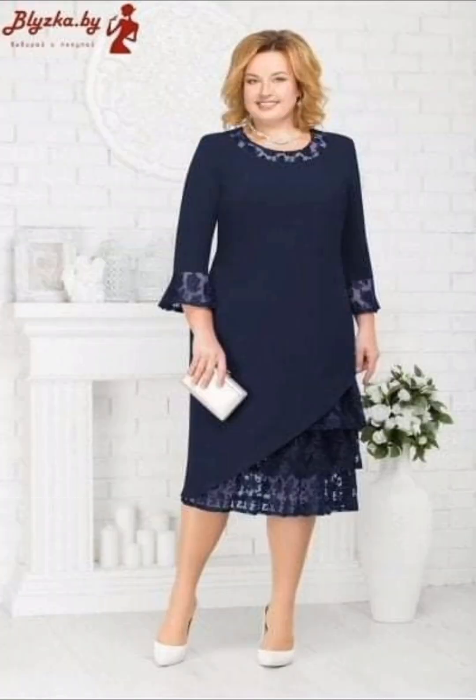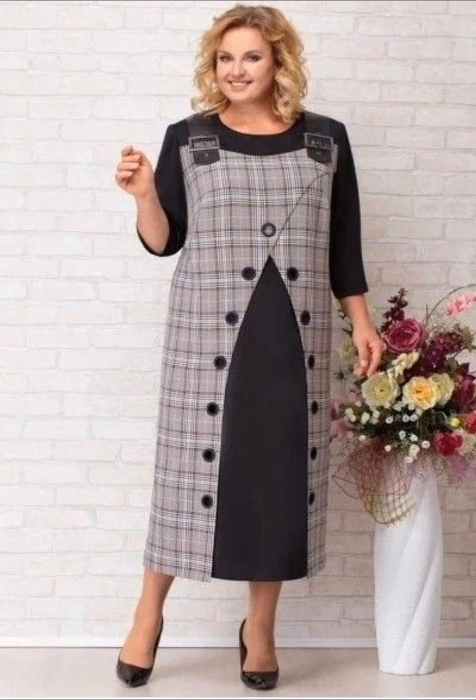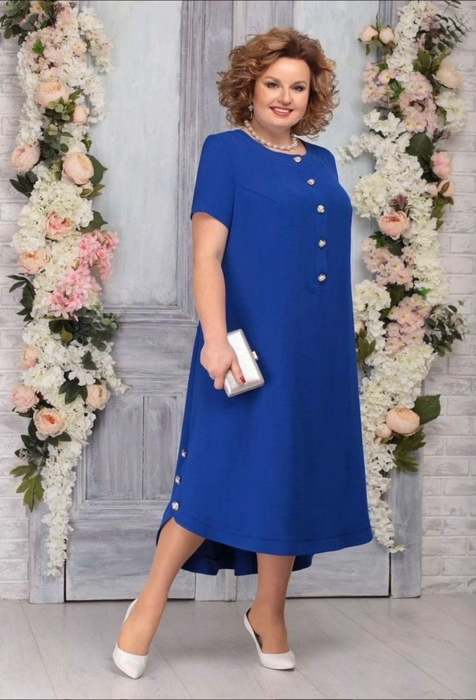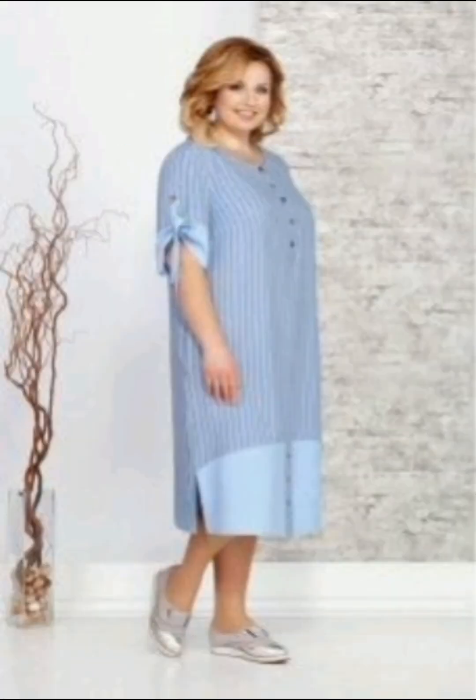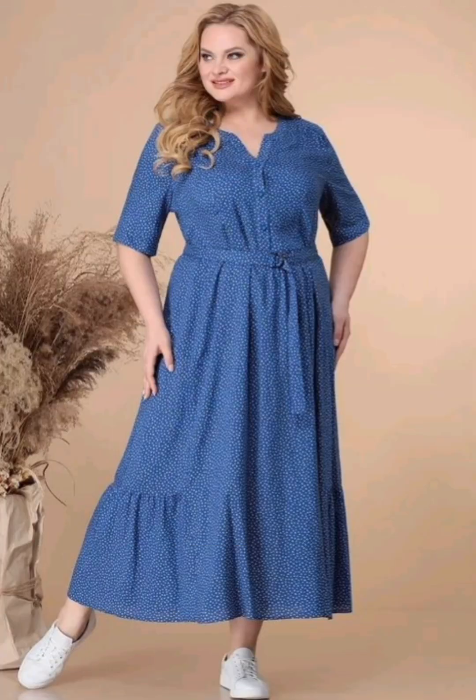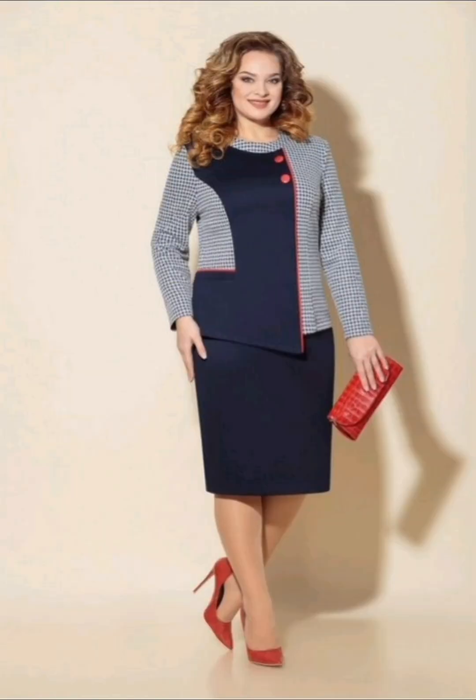Enhancing the beauty of mother-of-the-bride dresses involves considering various elements such as styling, accessories, and personal preferences. If you have a desire to wear any of these dresses, here are some tips: choose a dress that complements the body shape and enhances the wearer's best features. Opt for fabrics that have a luxurious and elegant feel, such as silk, lace, chiffon, or velvet, and ensure the dress is tailored to fit perfectly.